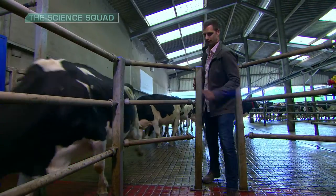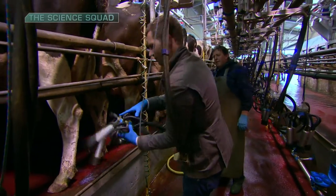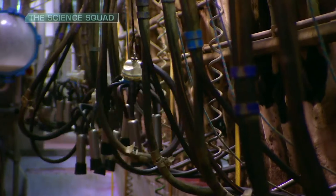Come on, girls. I'll have a go, will I? I think she's okay. Is she alright? Yeah, okay. I'll let you get back to it.